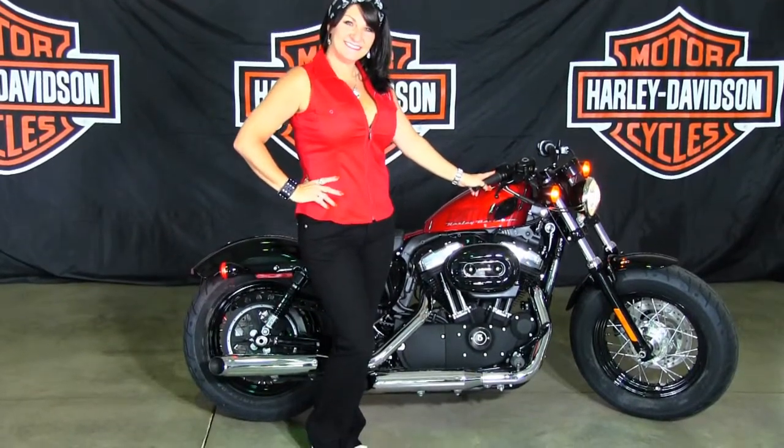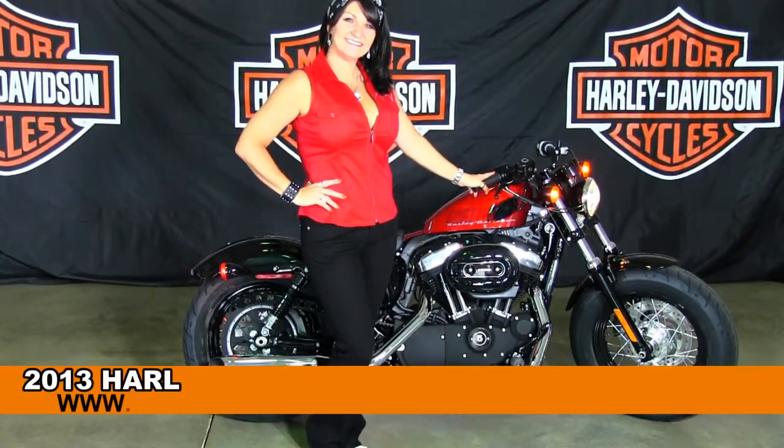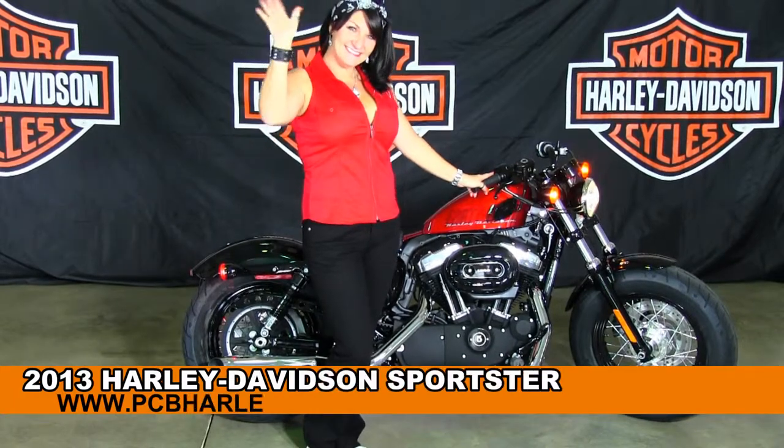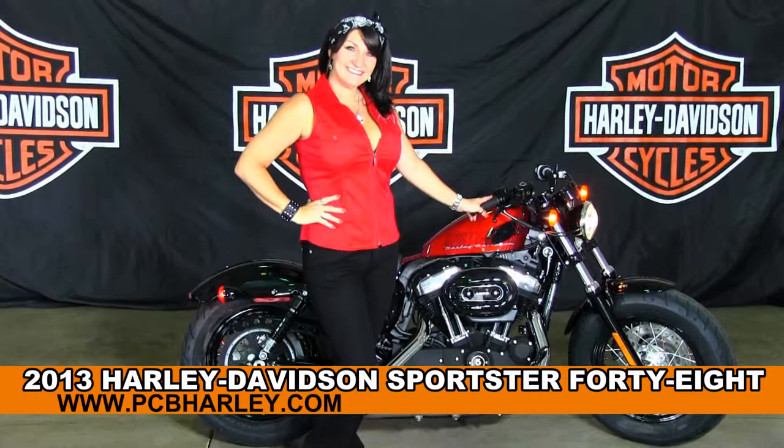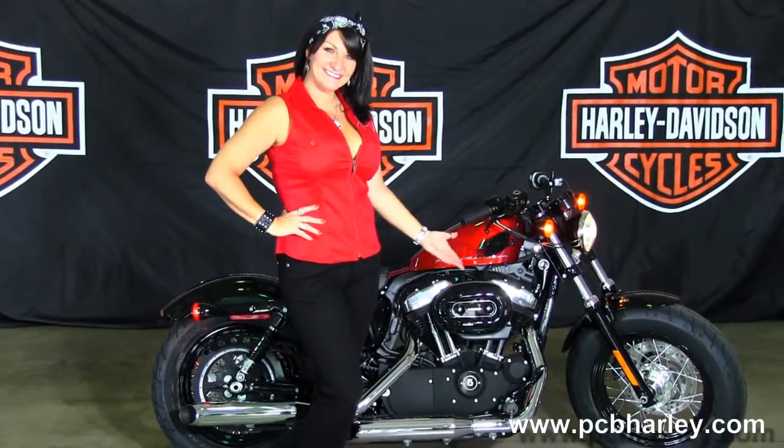Welcome everyone to the world famous Harley Davidson of Panama City Beach. First of all, I want to introduce you to Rena, who's from our motor clothes department. She's showcasing our bikes today, and next I want to show you this exceptional brand new 2013 48 model Sportster.